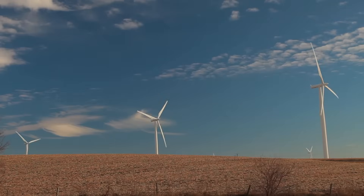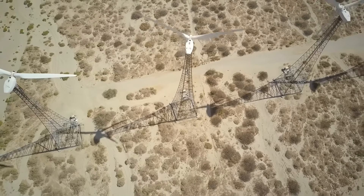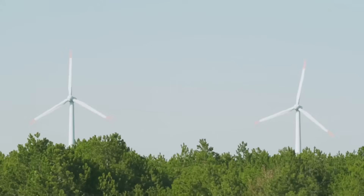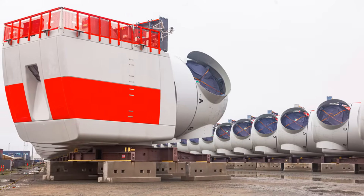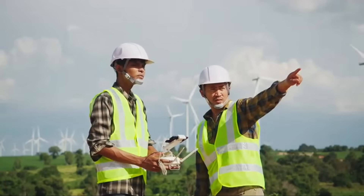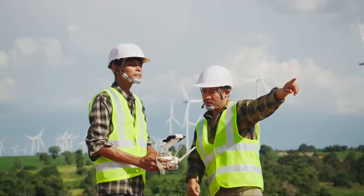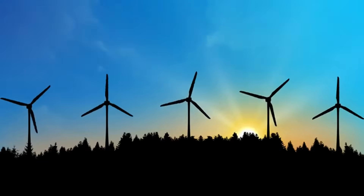Moreover, wind turbines have a relatively small environmental footprint, requiring minimal land use compared to other energy sources, which helps preserve natural habitats and ecosystems. Furthermore, wind energy promotes energy independence — countries can reduce their reliance on imported fossil fuels by harnessing their own wind resources, enhancing energy security and promoting economic growth.